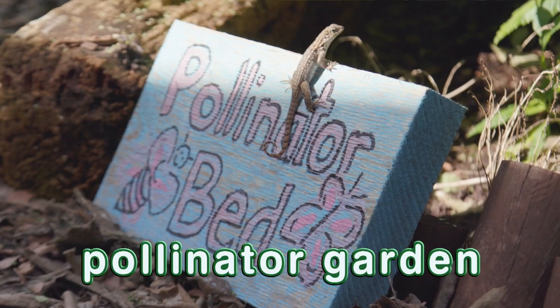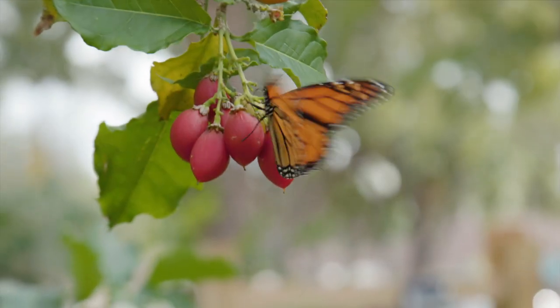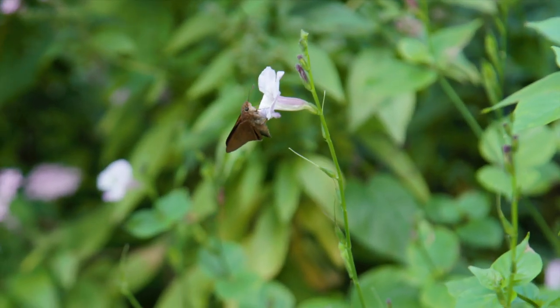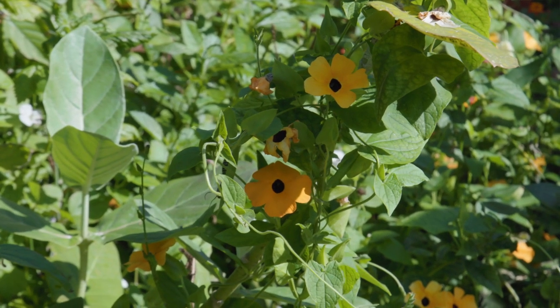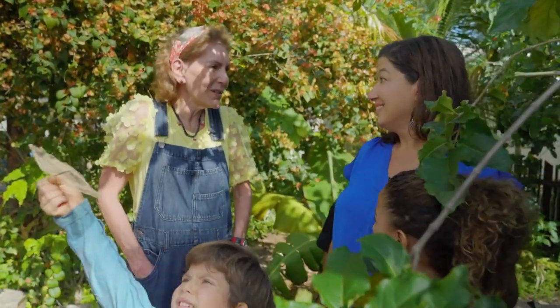We call it a pollinator garden because all of these pollinator plants attract butterflies, bees, dragonflies, hummingbirds. Pollinators are really important — they help drink nectar from each plant and carry it to one another so that plants can grow and fruit. Very important. Without them, we wouldn't have plants and fruit.